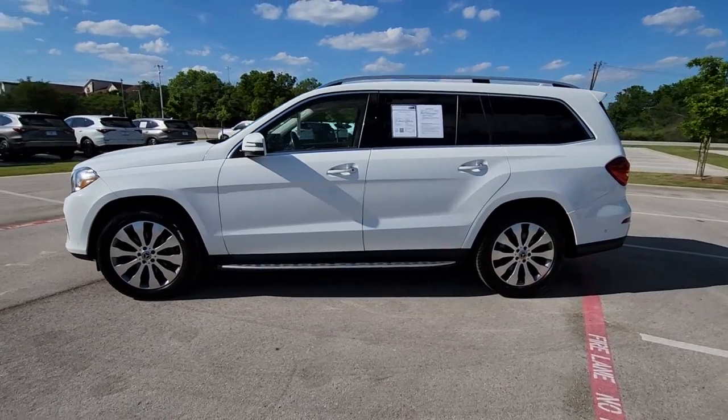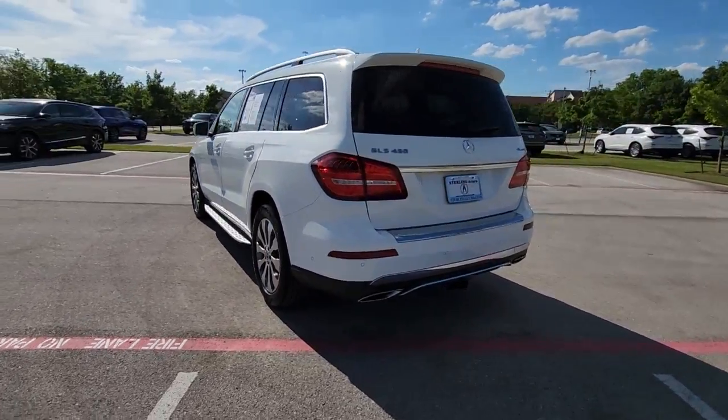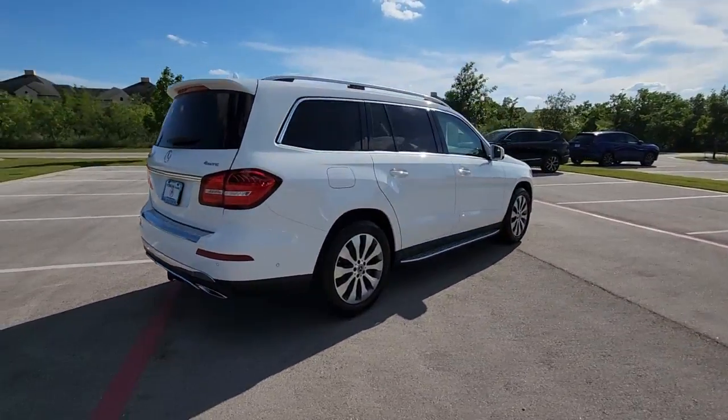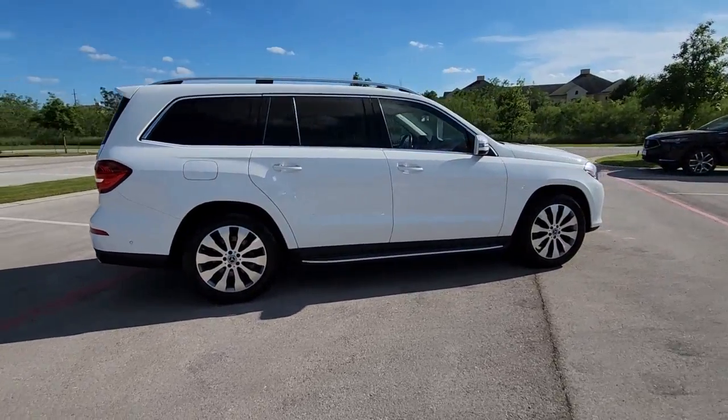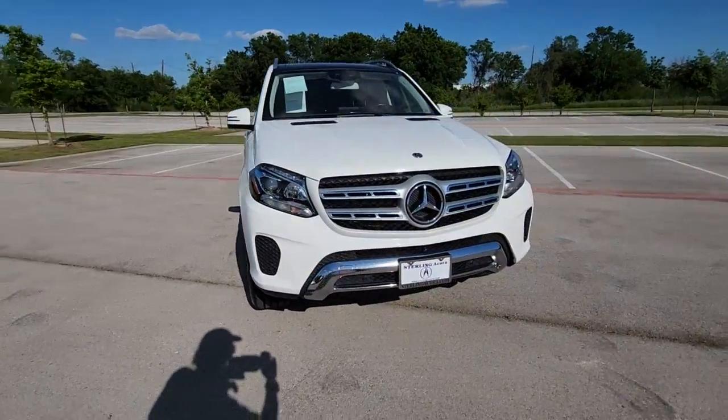You will love the features of this 2018 Mercedes-Benz GLS class. This vehicle is an outstanding buy with fewer than 90,000 miles on the odometer. Let your dreams of grand luxury and rugged capability come alive in this superb GLS 4MATIC SUV.